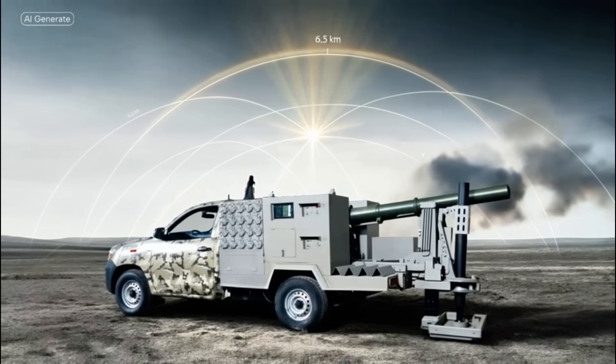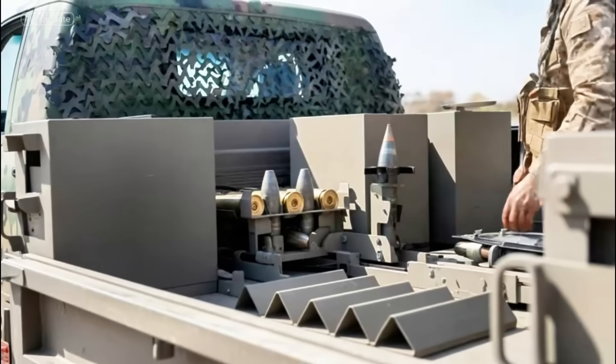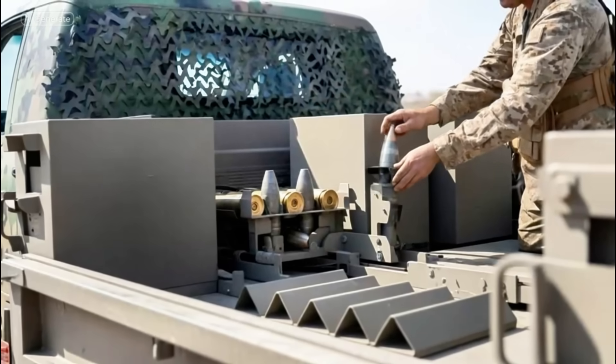For range, the 120 millimeter version can reach up to 6.5 kilometers, while the 81 millimeter hits about 4.5 kilometers — solid for providing indirect fire support in infantry operations.